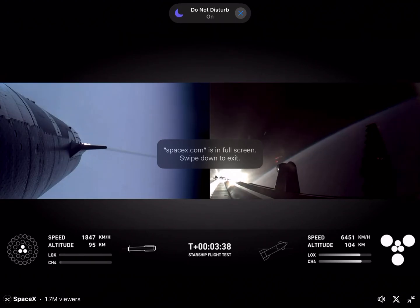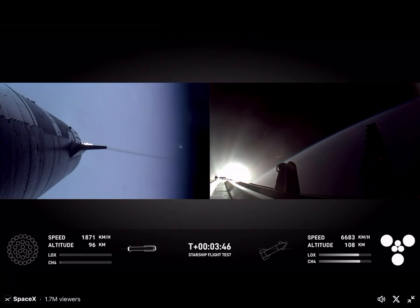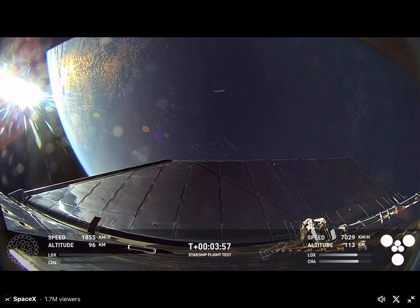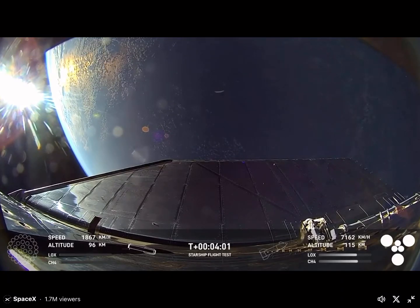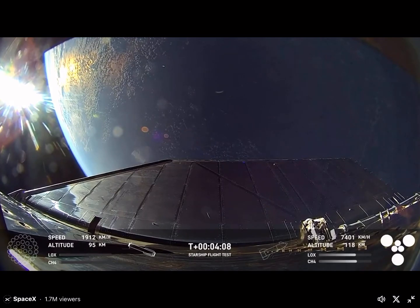For the booster to return to the launch pad for that catch, and once those are complete, the flight director called booster boost back for a shutdown. Flight director is going for boost to return. We did hear that the tower is go for catch, so that was one of the big criteria we were looking for. We'll wait to hear that the go for catch has been sent.